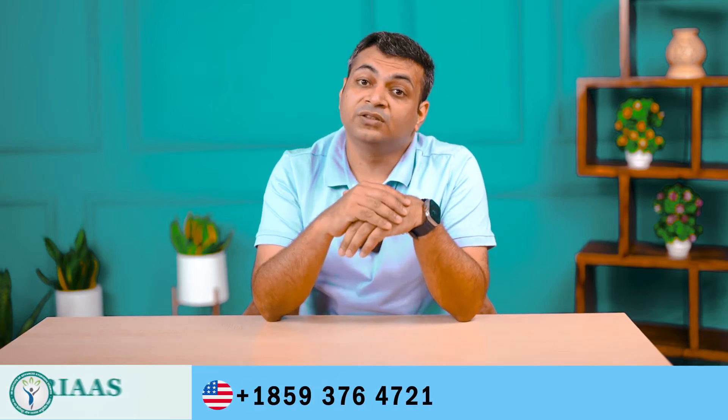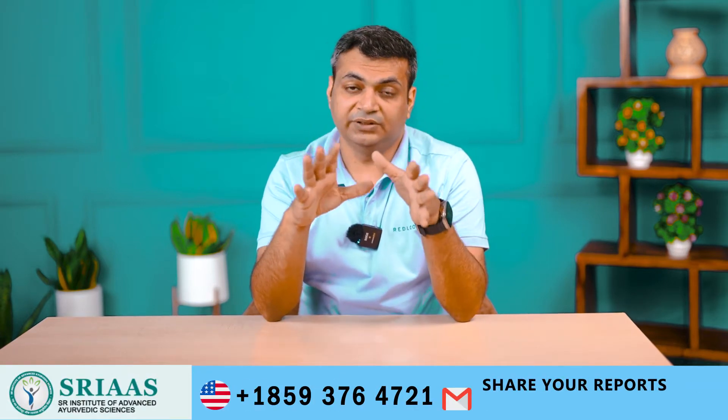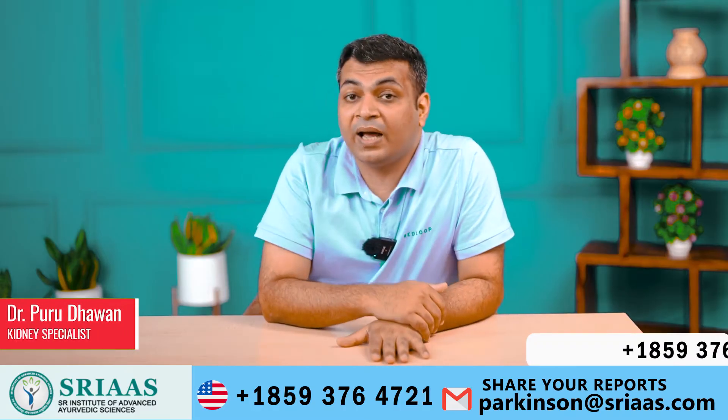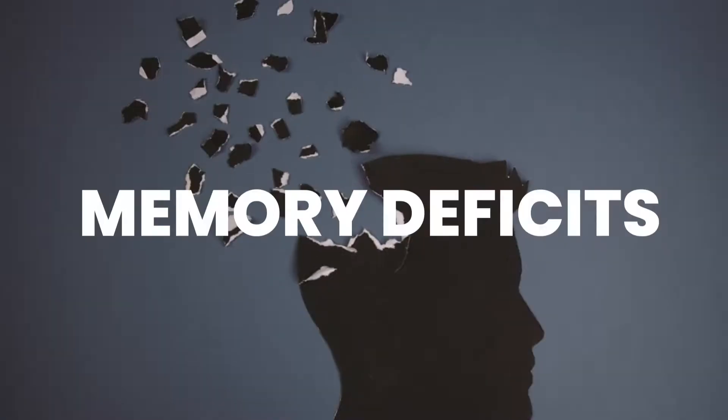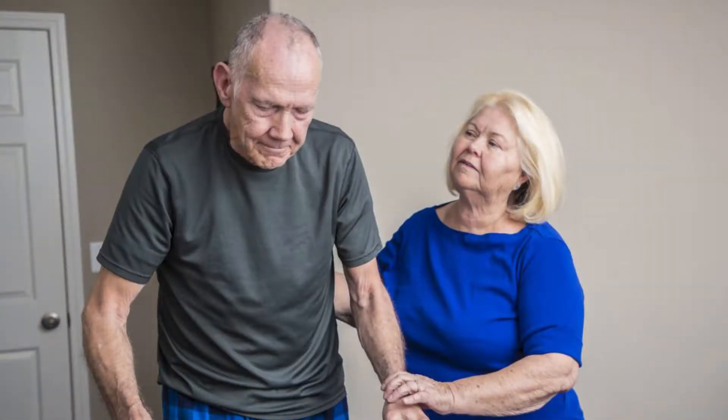Hello everyone, I am back again to answer your doubts about Parkinson's disease. My name is Dr. Purudhavan, and I hope you all are doing well. Today I will be discussing the topic of memory deficit in Parkinson's disease.